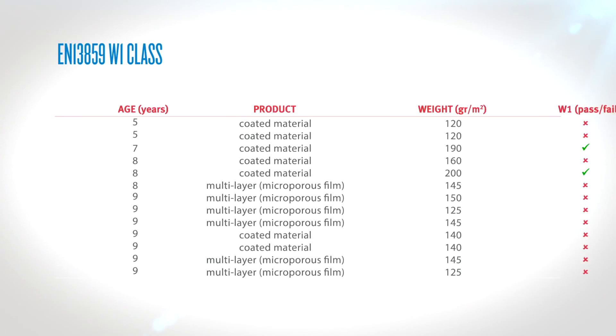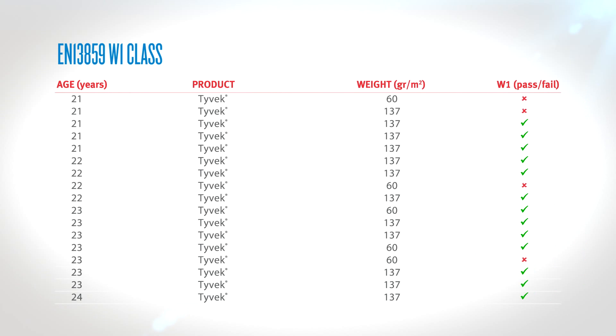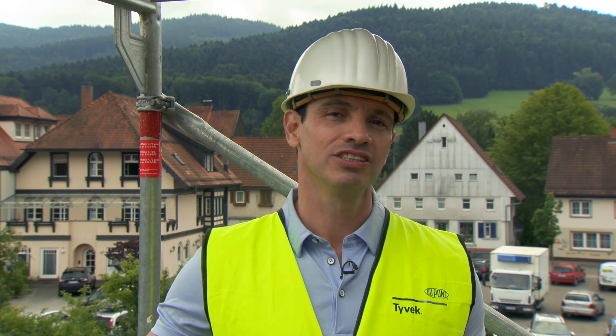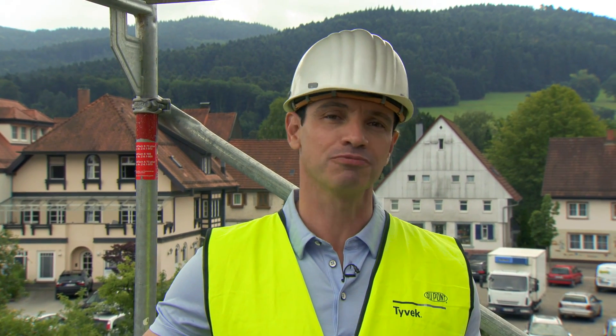85 percent of alternative membranes failed the official W1 test after less than 10 years. 75 percent of the Tyvek passed. If you'd like to see these tests in more detail, you'll find them online — just search for DuPont Tyvek roof test.